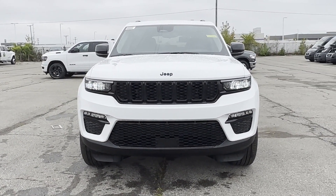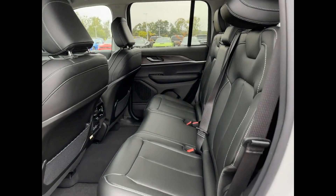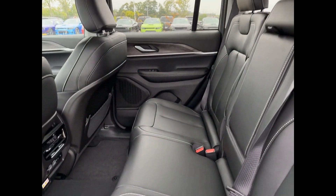Backup camera, passenger seat adjustable lumbar support. We'll help you find exactly what you're looking for.